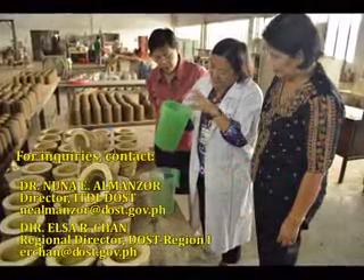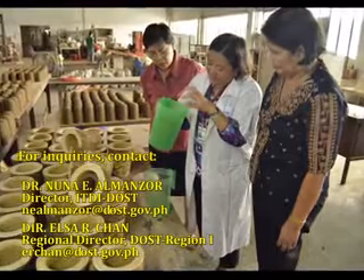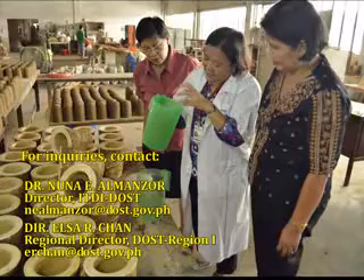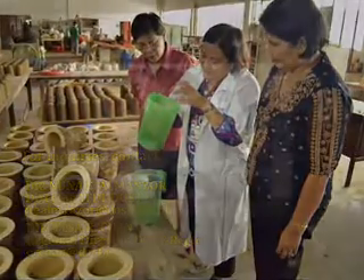For inquiries and further details, please contact Dr. Nuna Almanzor of ITDI or Director Elsa Chan of DOST Region 1. You may also visit your nearest DOST regional and provincial offices.